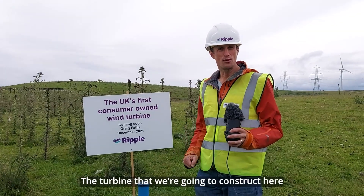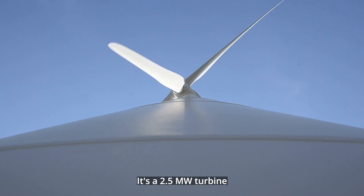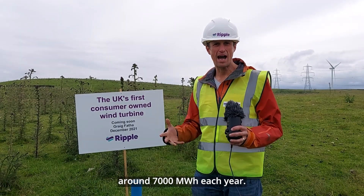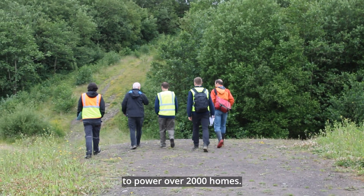The turbine that we're going to construct here is manufactured by a company called Vensys. It's a two-and-a-half megawatt turbine and it will generate about 7,000 megawatt hours each year — that's enough electricity to power over two thousand homes.